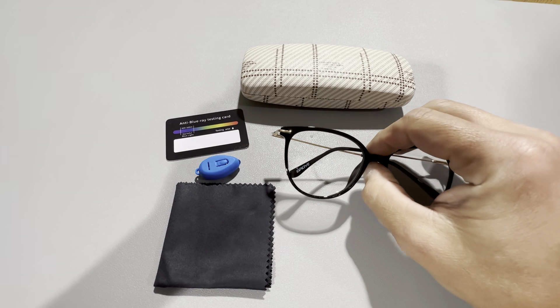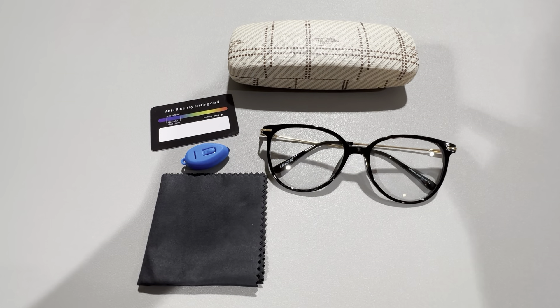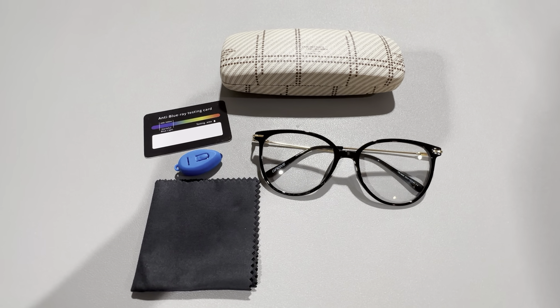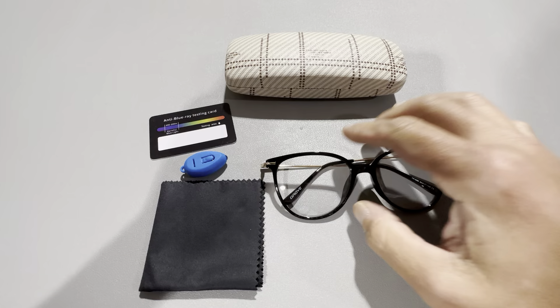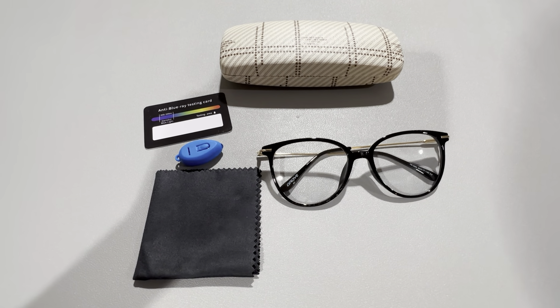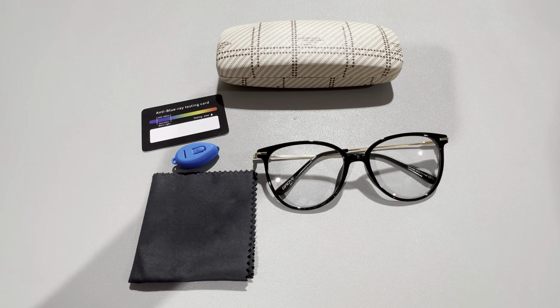These are the blue light blocking glasses by Gyo. These are really nice glasses and they're really functional. If you're going to be staring at a laptop screen for a long time, or looking at a phone before bed, these are great glasses to use because you definitely do not strain your eyes as much. They work excellent to get the blue light out of your screen time.